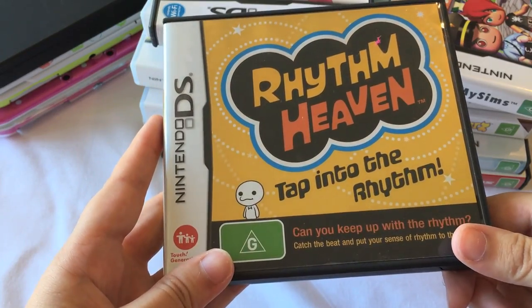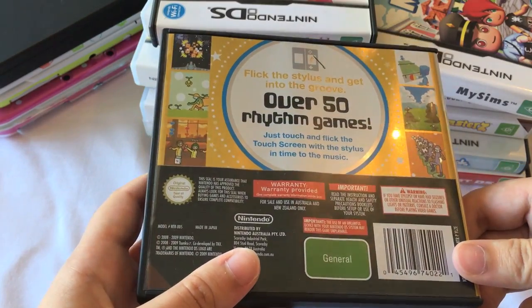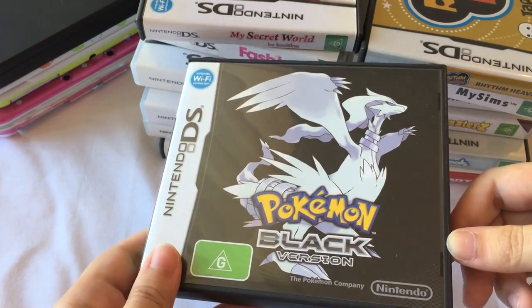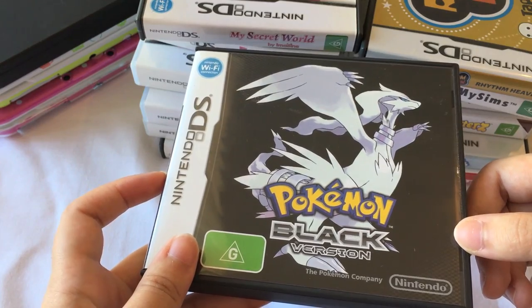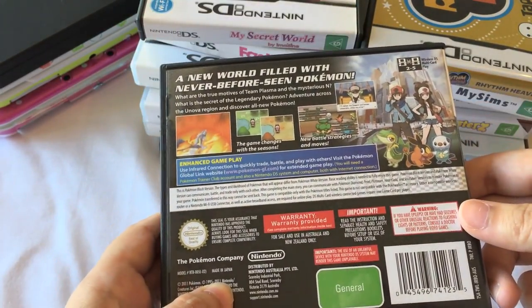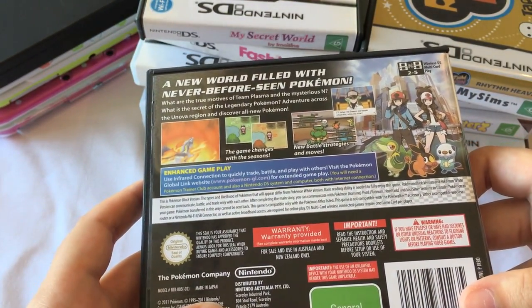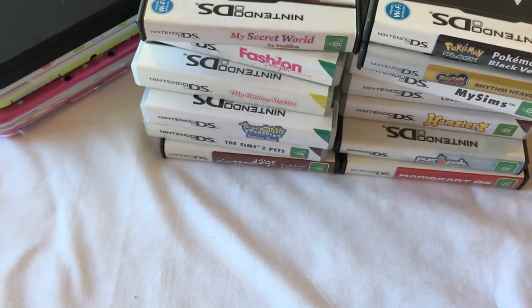So first up was Rhythm Heaven. I don't have the 3DS version of this yet, but I really want to get it because this is a lot of fun. Let me know if you guys like the new 3DS version. I also got Pokemon Black, and the first Pokemon game I ever played was Pokemon Yellow on my Game Boy Advance. This was my second Pokemon game, and I ended up playing Black version a lot and really enjoyed it. I haven't gone back to it because I got out of gaming for a while, but now I'm back into it so I might replay it.